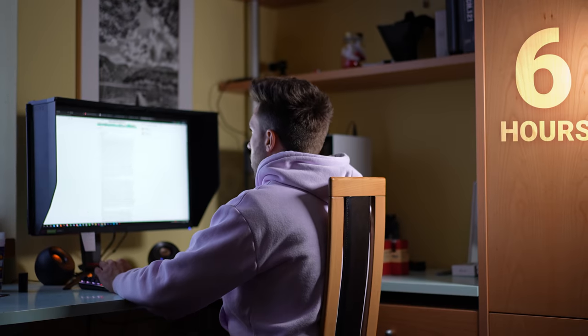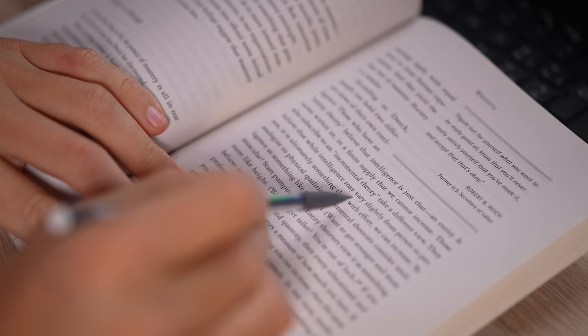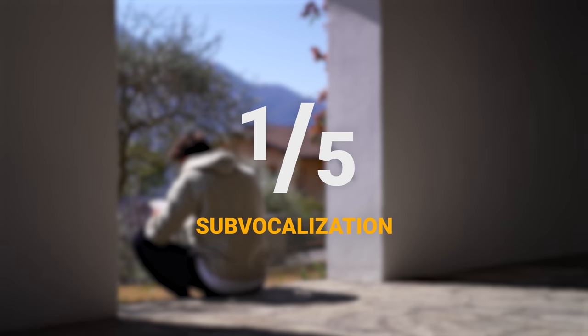After about 6 hours of research, I made a list of 4 techniques I needed to learn to master speed reading and one technique to actually comprehend and remember what I read. So I started from the basics: reducing sub-vocalization.